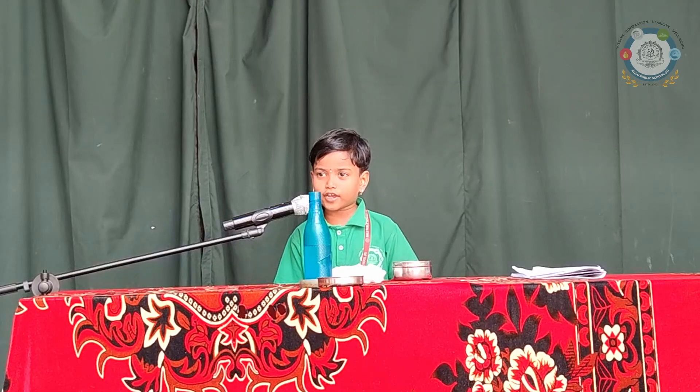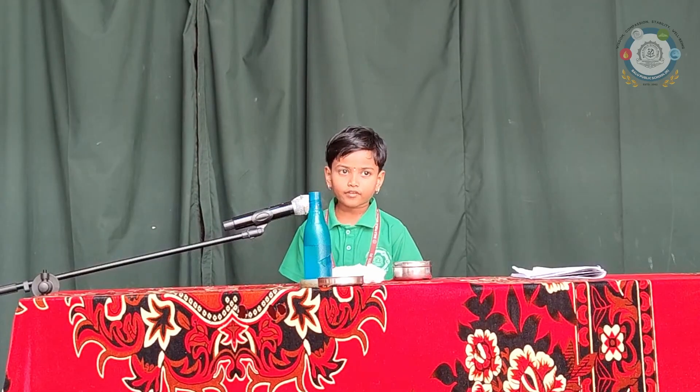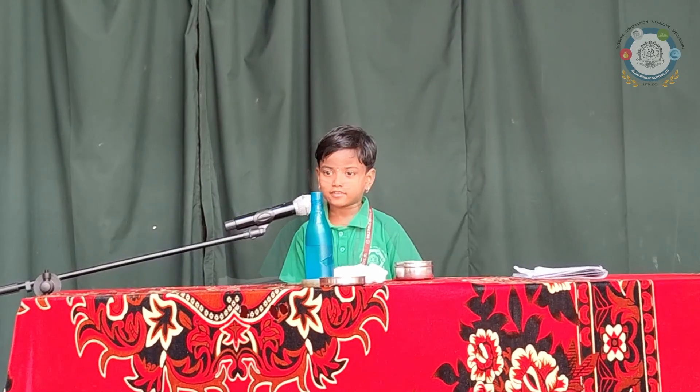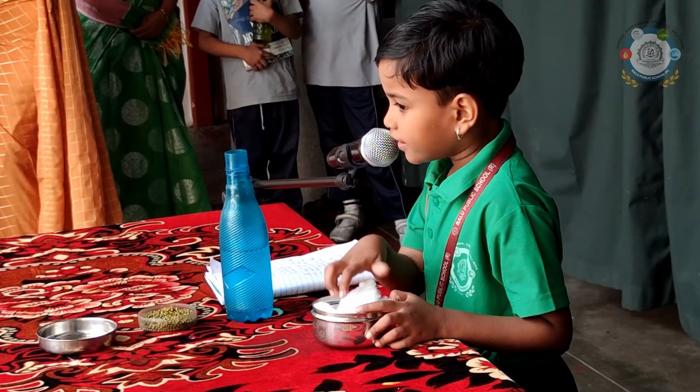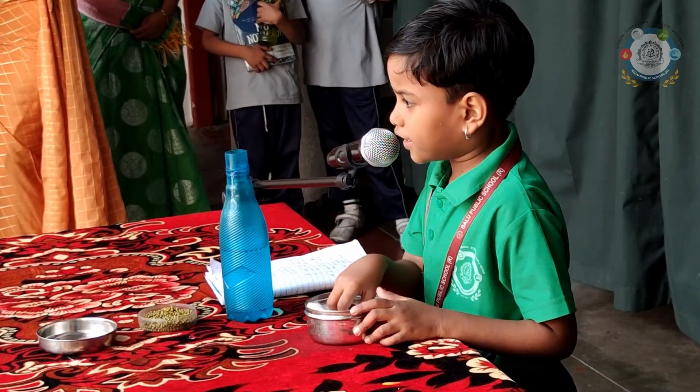Today we are going to explain unseen to seen. Spread the cotton inside the dish.